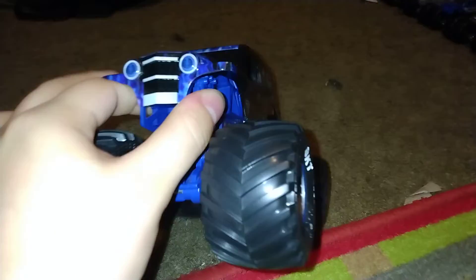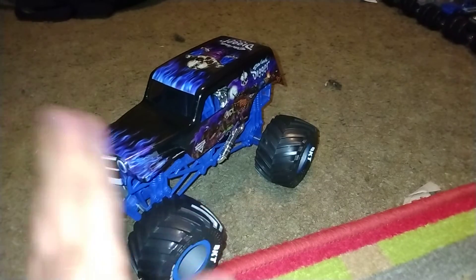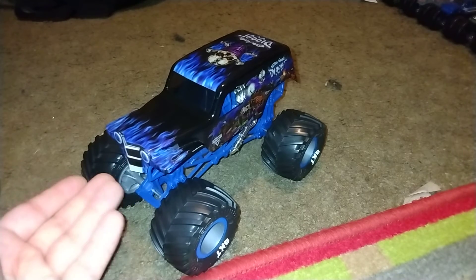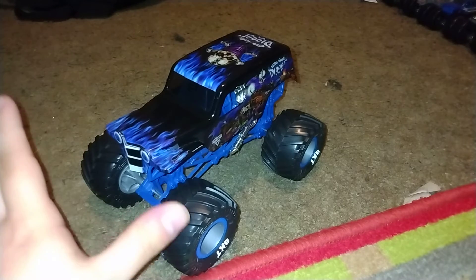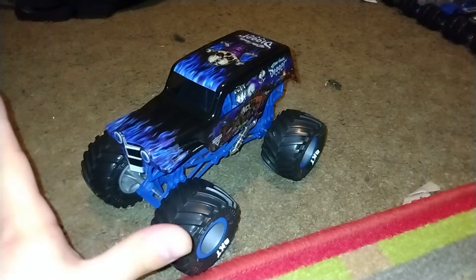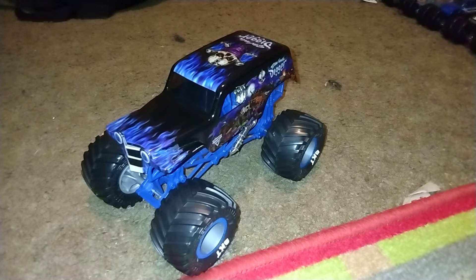Hopefully in about a couple of weeks or so I will get the grill version of this truck, and I will compare this truck to the new one. I think it was Series 9, or is it 10, or maybe 11 — or maybe Series 12, probably Series 12 — where I will get Son of a Digger with the full-on grill. I can't wait to get that truck.